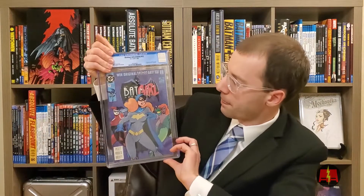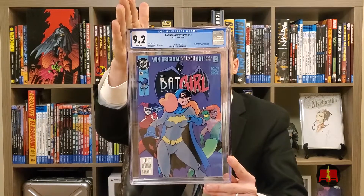This is Batman Adventures 12. I bought this from my local comic shop. I thought 9.6 if I was fortunate. 9.2. That's still okay though — I've had a really good run, so I really don't have anything to complain about. 9.4 or 9.6 would have been a lot better, but it's still sweet. And the other books have been amazing, so I'm certainly not going to complain. It presents really well. It's a really nice cover.